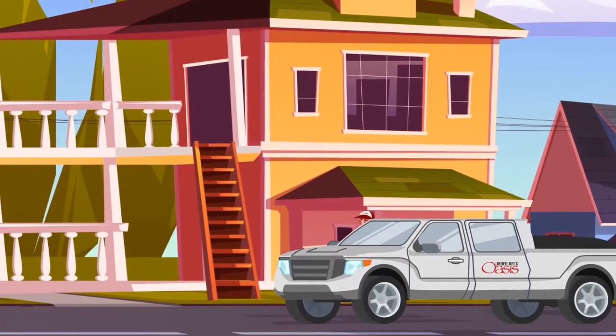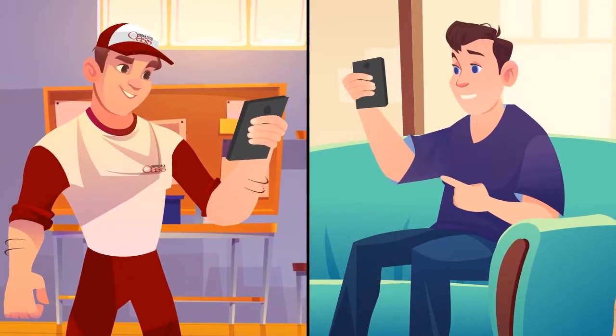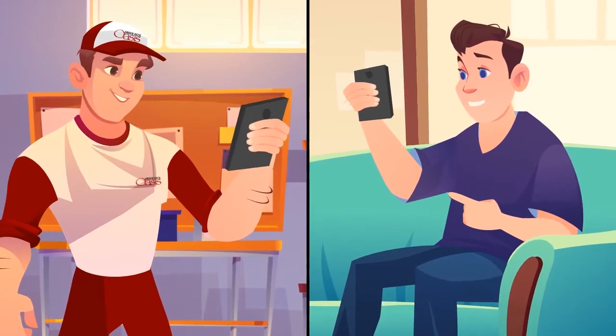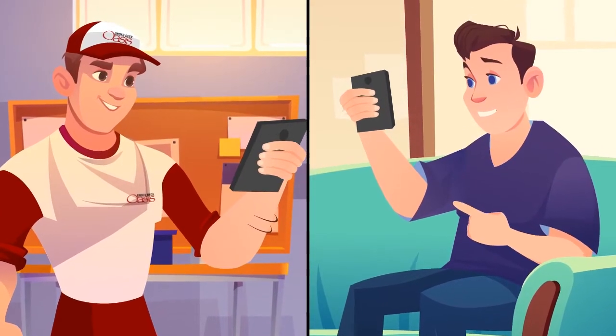If you ordered material for a DIY project, your kit will be delivered to you. But if you ordered an installation, our full-time skilled install crews will be coming your way, with our project team keeping in contact and confirming details.